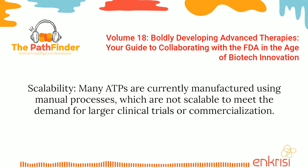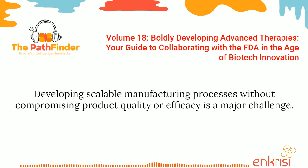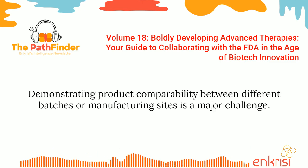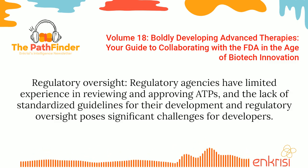Scalability: Many ATPs are currently manufactured using manual processes, which are not scalable to meet the demand for larger clinical trials or commercialization. Developing scalable manufacturing processes without compromising product quality or efficacy is a major challenge. Comparability: ATPs are highly complex and can vary significantly in their composition, even between batches manufactured using the same process. Demonstrating product comparability between different batches or manufacturing sites is a major challenge. Regulatory oversight: regulatory agencies have limited experience in reviewing and approving ATPs, and the lack of standardized guidelines poses significant challenges for developers.